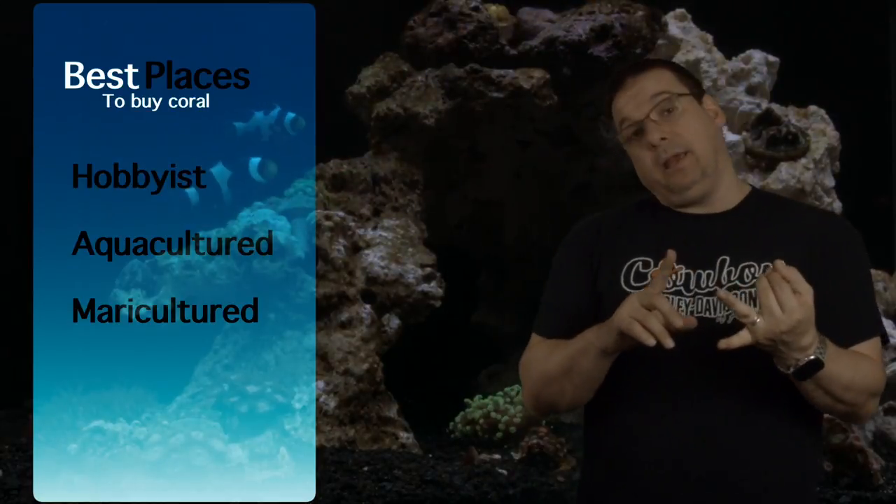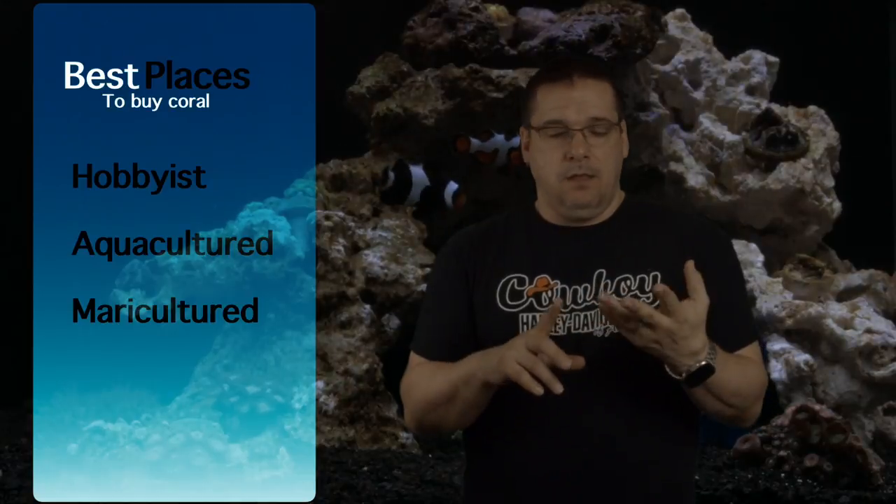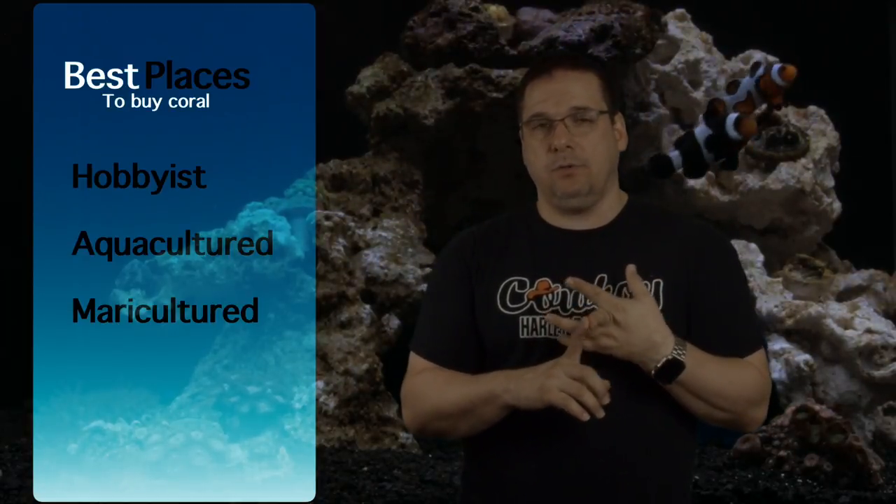The hobbyist is the way to go. Price-wise, are they cheaper? Sometimes — you get hobbyists who are very proud of their corals and very knowledgeable, so they'll price accordingly. But then again, you can pick up some super cheap ones, like five dollars a polyp for certain types of corals. So in order of where I'd suggest getting corals: first, from a hobbyist; second, aquaculture facilities; third, mariculture — still wild grown; and last, actual wild caught, which is the least favorable.